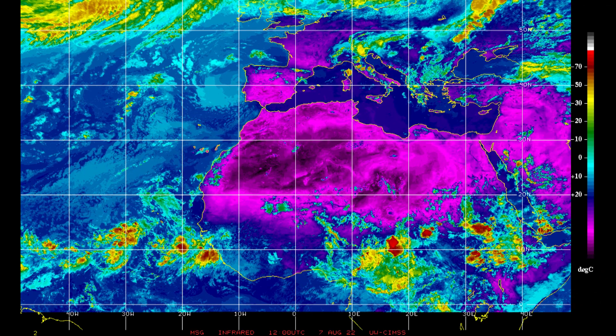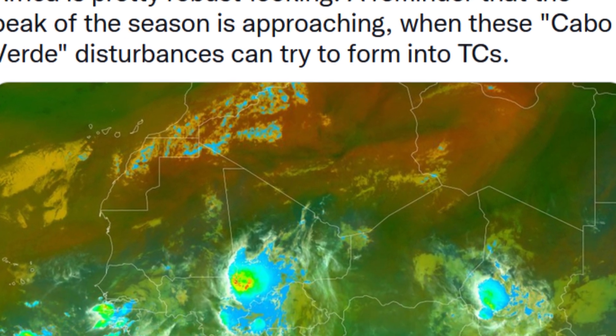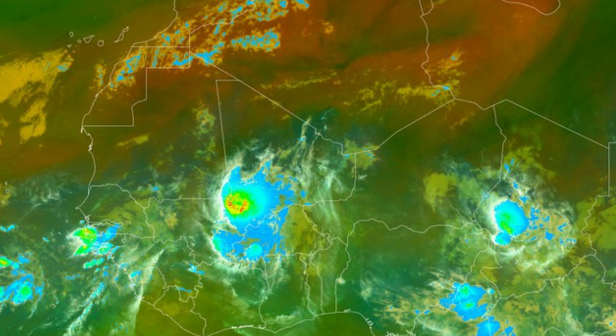Here it is — that's the system we are tracking right there off the coast of Africa. I've been watching this for the last several days as it traversed across the continent. Several people were mentioning this on Twitter as a possibility we would need to watch. Some of the computer models were latching onto it a few days ago, namely the GFS. The Euro was on it just a little bit, but it has dropped it completely for some odd reason. The GFS is pretty aggressive with it.